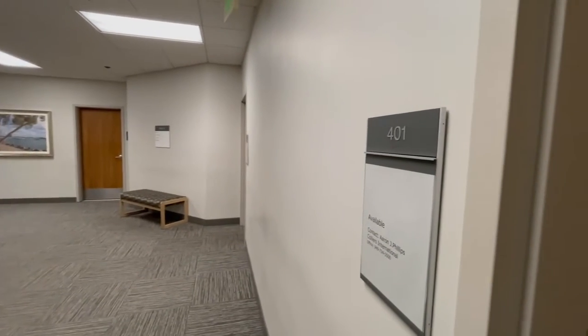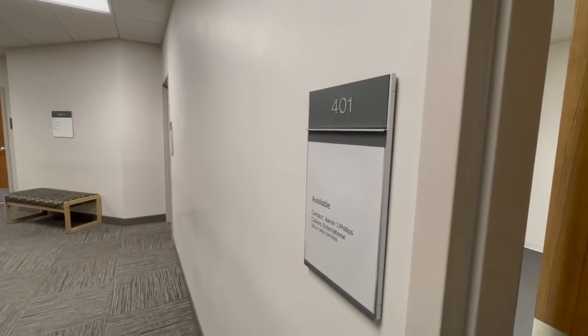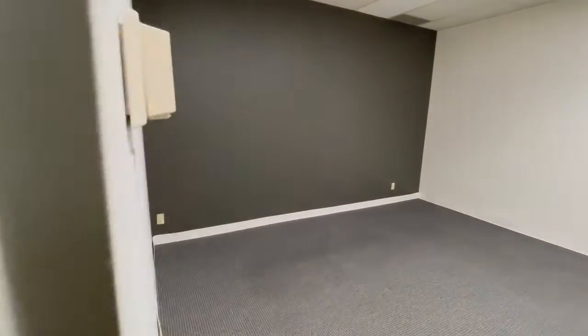Thanks for tuning in to the channel. This is Fountain Valley Medical Center, 11160 Warner Avenue. This is suite 401. I believe the square footage of the suite is around 1,400 square feet.